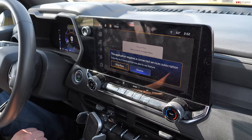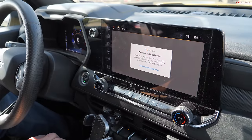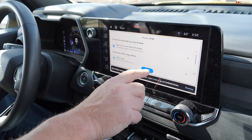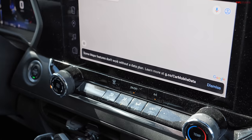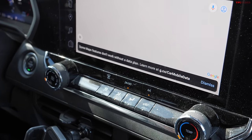The screen says: 'This application requires a connected service subscription — subscribe to a connected service plan to use this feature.' So once again, using your phone is the way to work with this screen. Some app features simply don't work without a data plan.